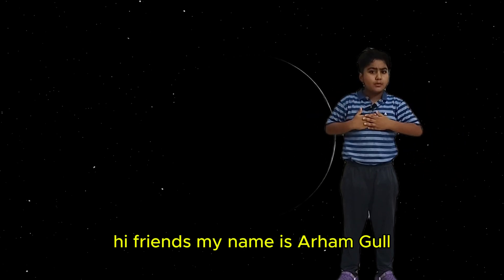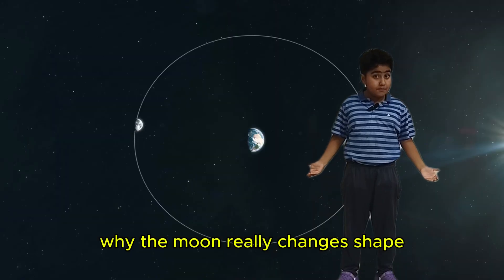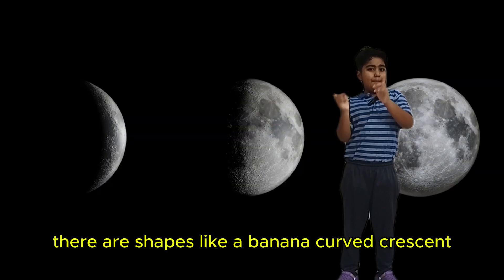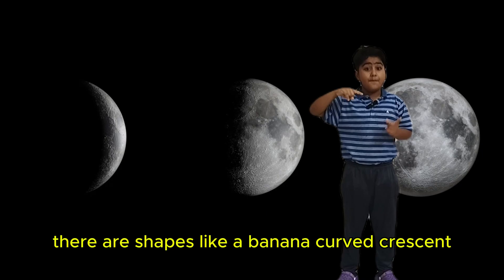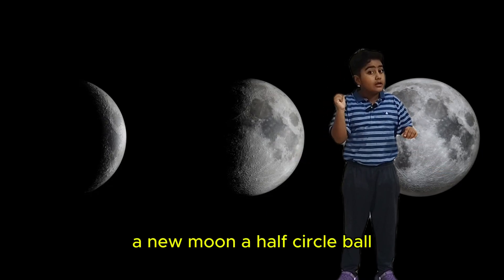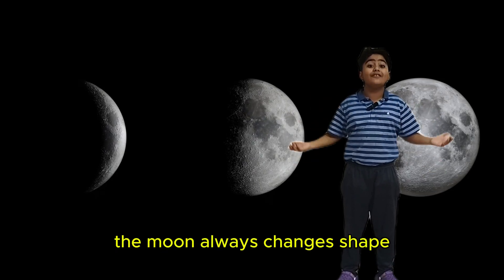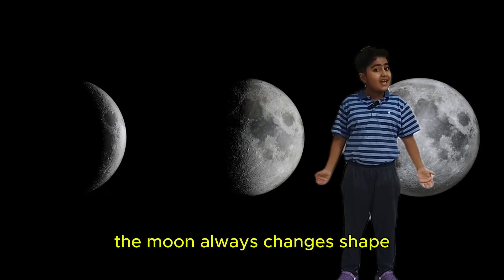Hi friends, my name is Arunquit. Have you ever wondered why the moon really changes shape? There are shapes like a banana curved crescent, a new moon, a half circle ball. But today, I am going to tell you why the moon always changes shape.